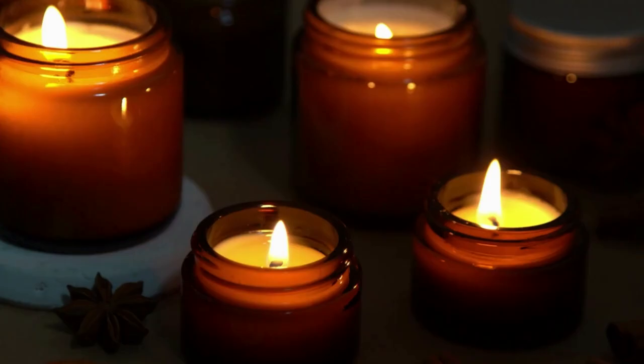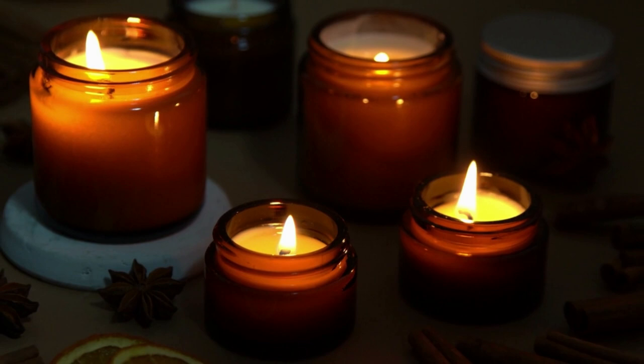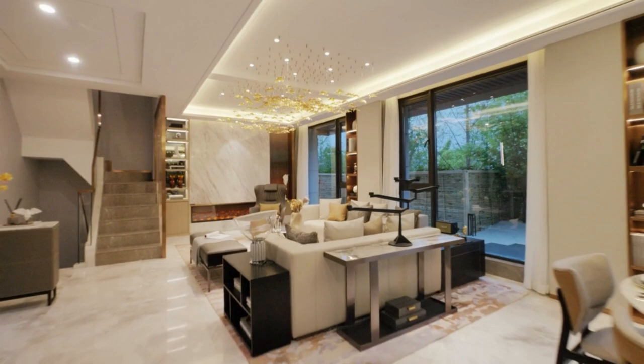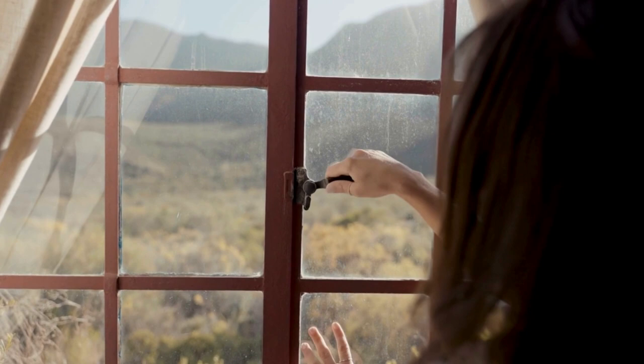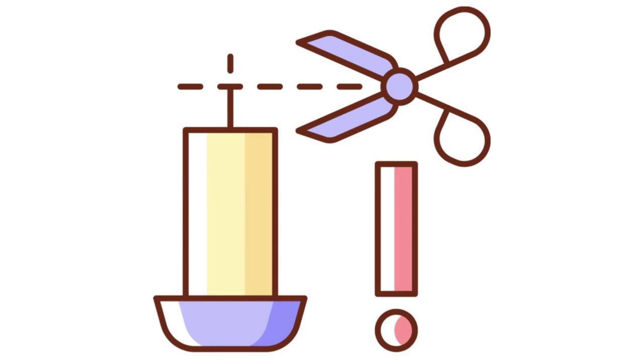Burn your candle until the melted wax pool covers almost the entire surface. A smaller candle may smell amazing in a small bathroom but go unnoticed in a large living room. For testing your candles, I recommend a medium-sized room. Make sure the candle is not placed near any open windows or other places where the scent can escape.